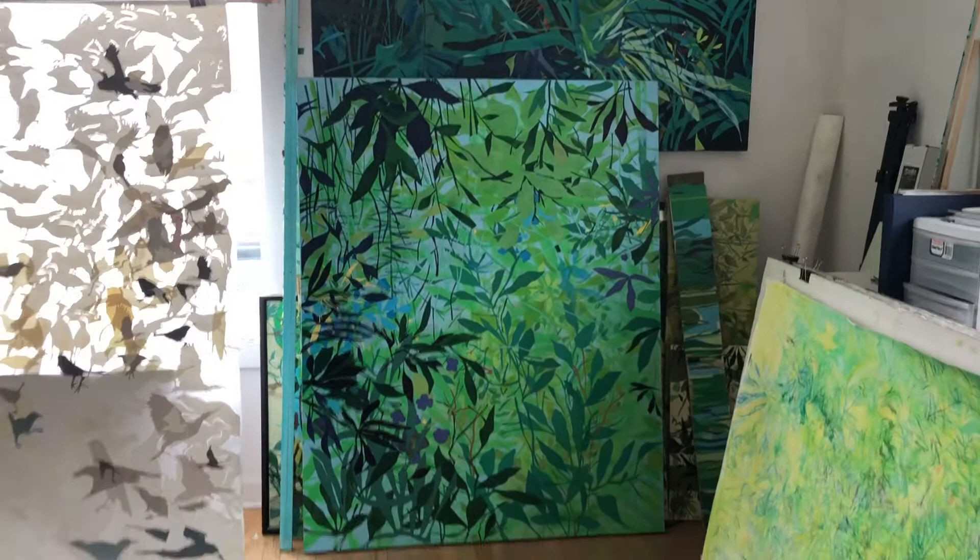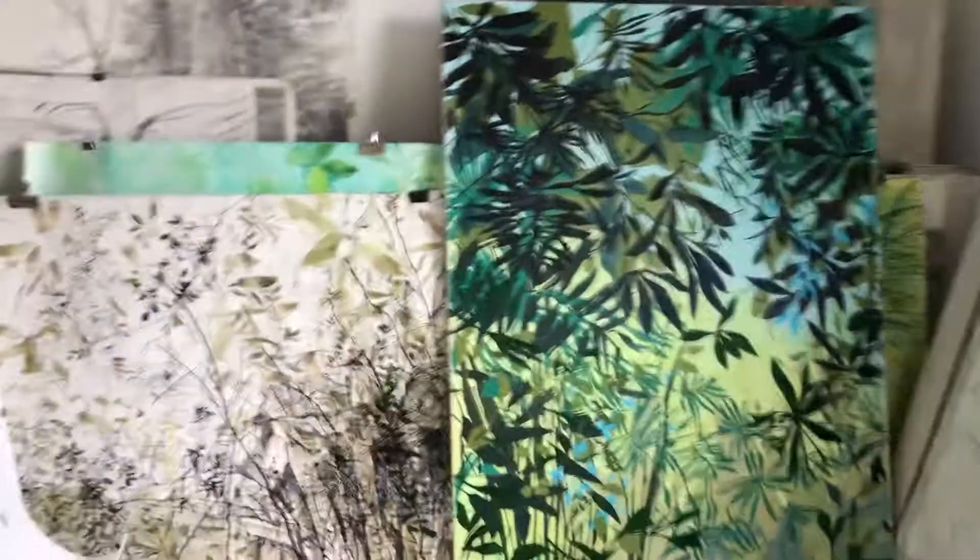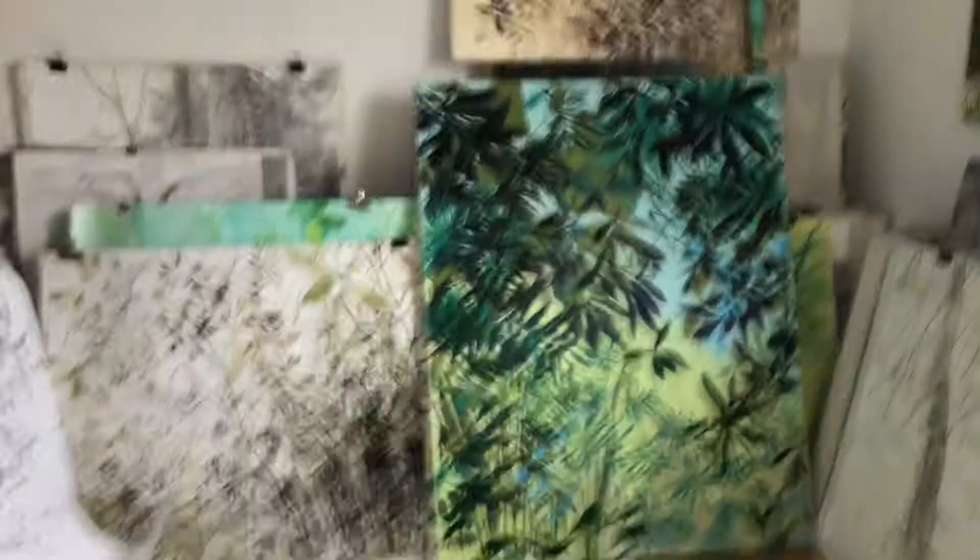I work in different mediums expressing the same ideas — sometimes charcoal, sometimes graphite, sometimes cut paper and collage, sometimes ink, mud, and watercolor, and sometimes oil paint.